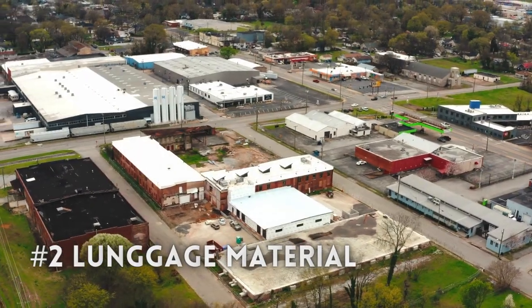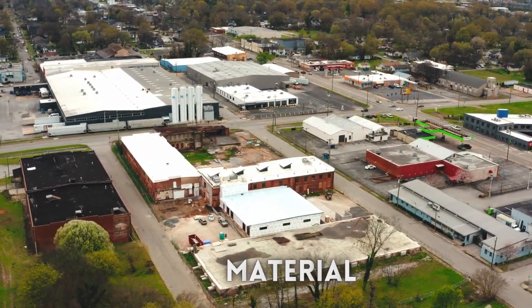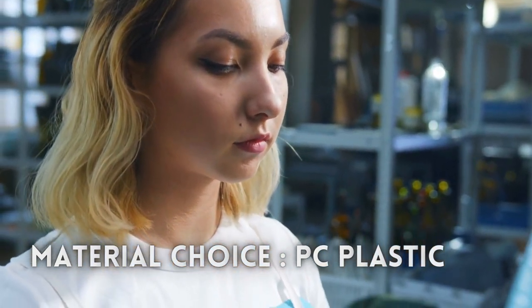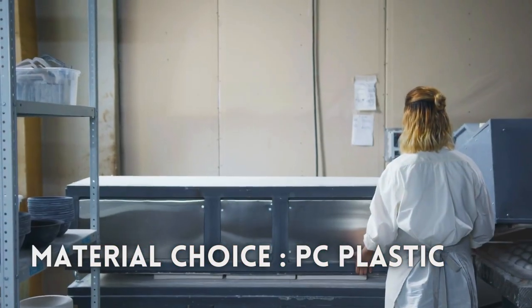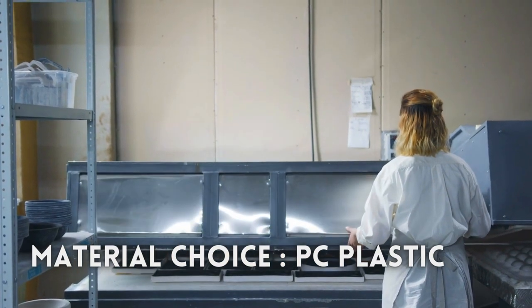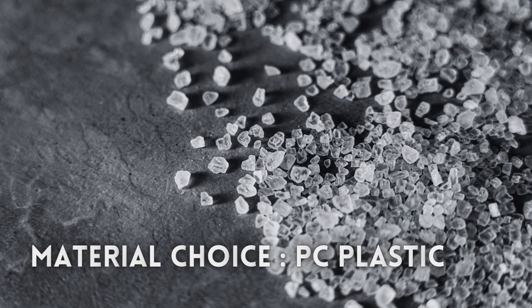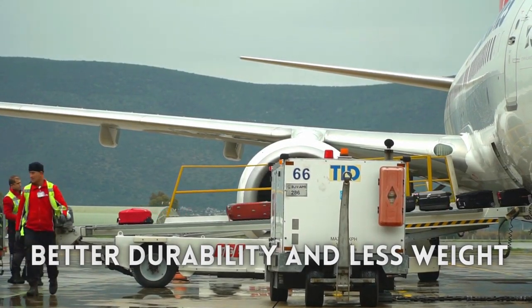There are many luggage materials available, with the most commonly used being ABS, PC, or nylon. Based on my experiences, PC material provides the best durability and a lower empty weight. So next time you buy luggage, make sure it is made at least from PC material.